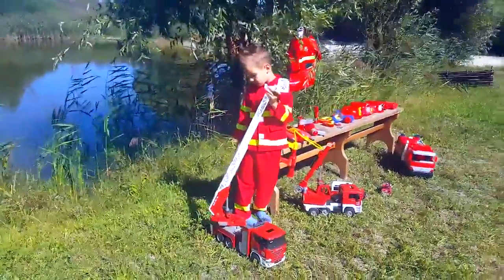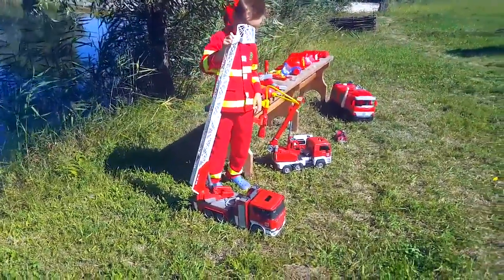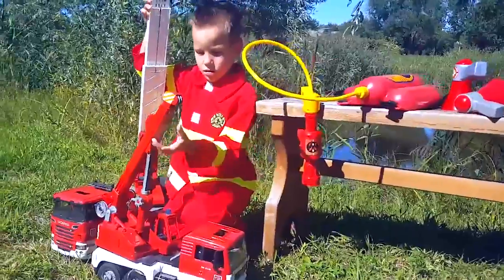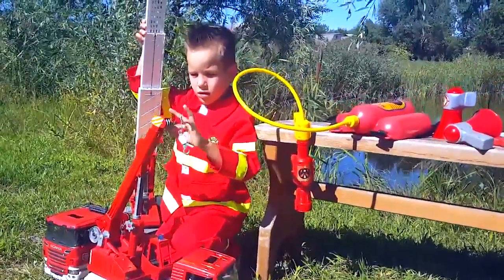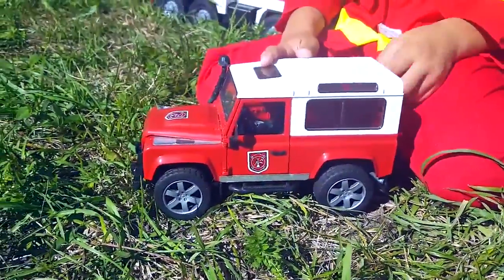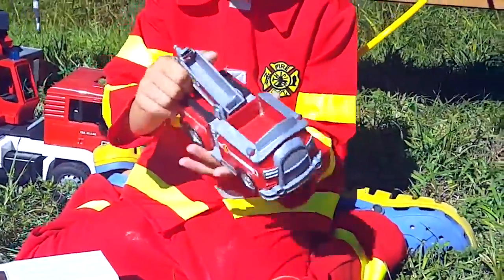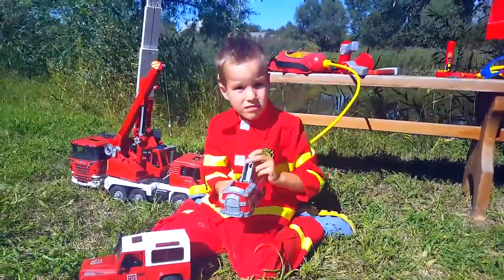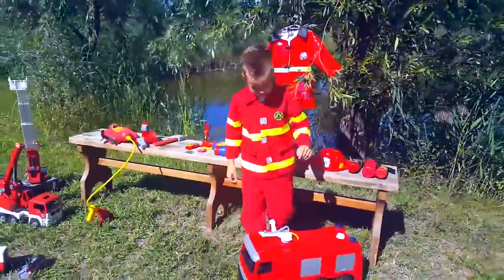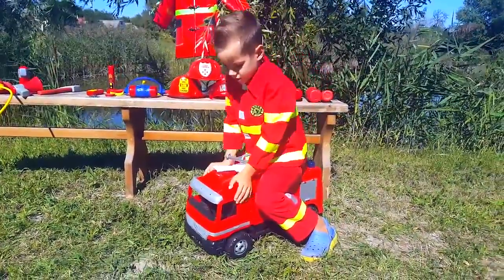The first thing we want to tell you about is certainly the big fire truck Bruder with Scania tractor. And this is a fire hydrant. The Assyville Land Rover. And the fire truck Marshal of Paw Patrol. We forgot about the biggest car — this car is a Mercedes.